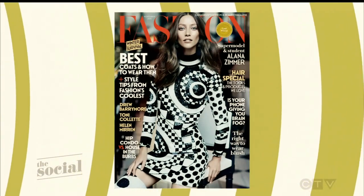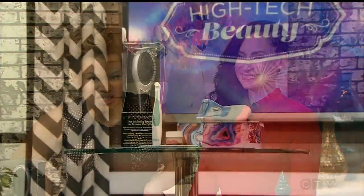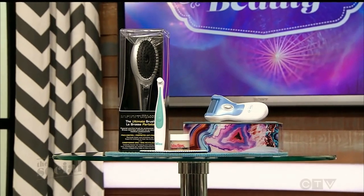Sarah, thank you so much for being here. You can head to social.ca after today's show for a recap of all these high-tech beauty tools, and make sure you check out the November issue of Fashion. Because we want all of you to up your beauty game, we're sending everyone in our studio audience home with these high-tech beauty gadgets. Love a giveaway! Don't go anywhere because we'll be right back after this short break.